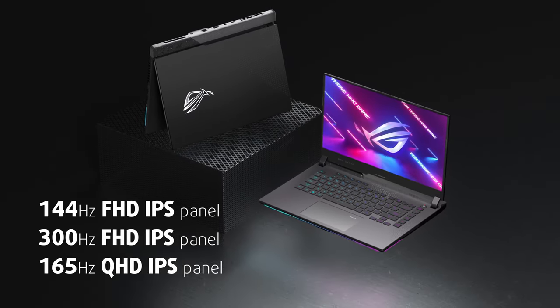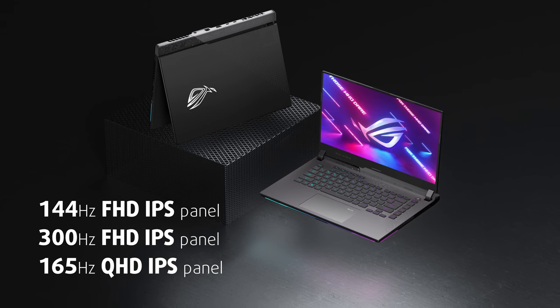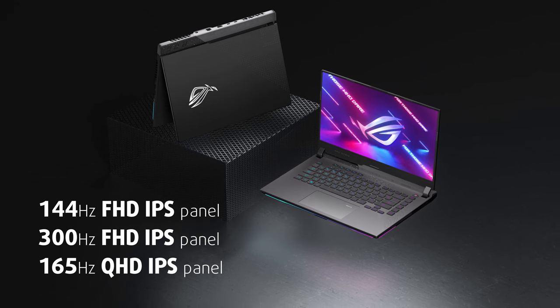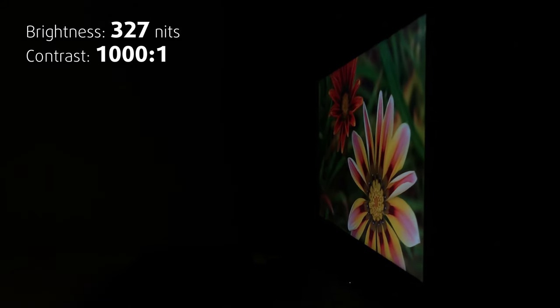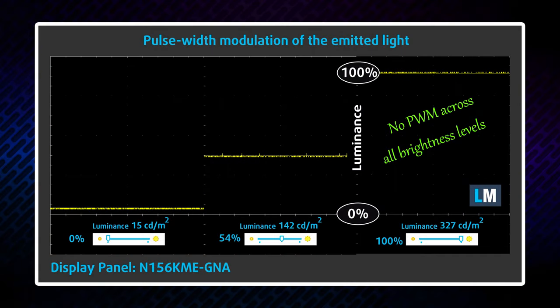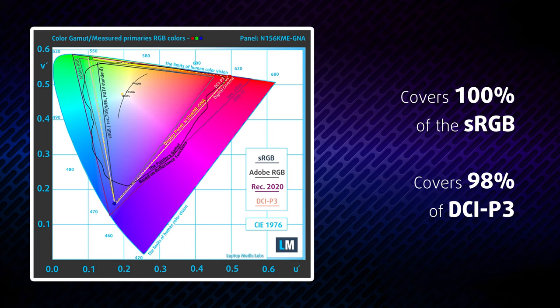This laptop can be found with a 144Hz or 300Hz 1080p display, or a 165Hz 1440p IPS display. We got ourselves the last one, which should be the sweet spot for portable gaming. It comes with wide viewing angles, good contrast ratio, and thankfully no PWM across all brightness levels, making it safe for long gaming sessions. Gamers will be happy to hear that the 165Hz refresh rate is paired with very quick pixel response times. ASUS has also built this laptop for professionals — it covers 100% of the sRGB color gamut and 98% of the DCI-P3 digital cinema standard.